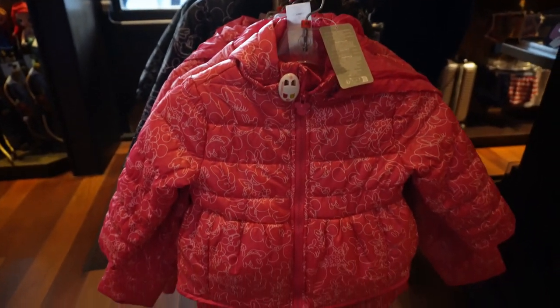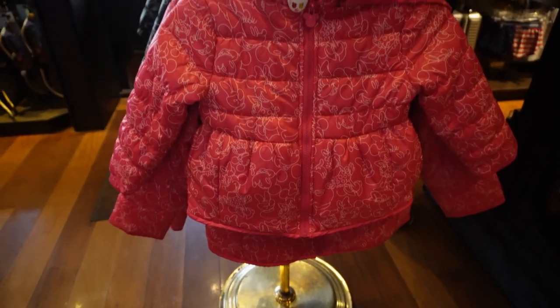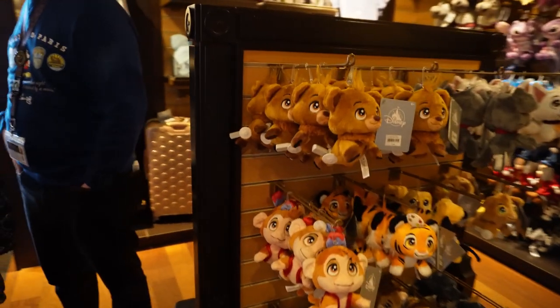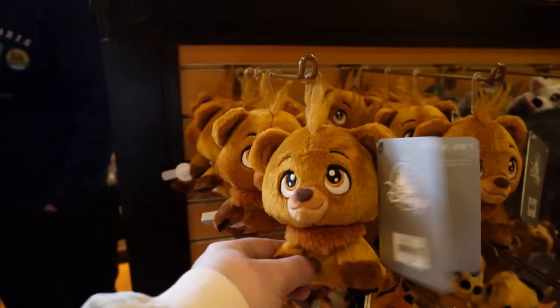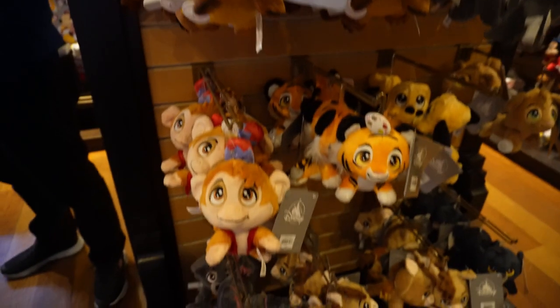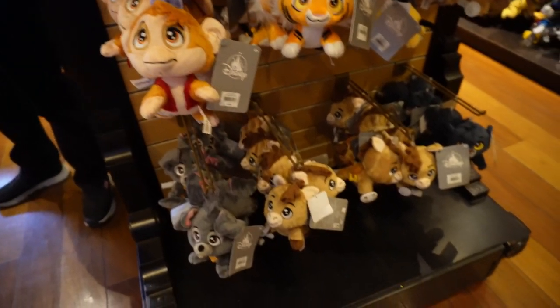Some really cute puffy jackets — just the thing if you forget or don't realise how cold it's going to be. They also have loads and loads of these cute miniature characters — you can see Abu and Raja there.